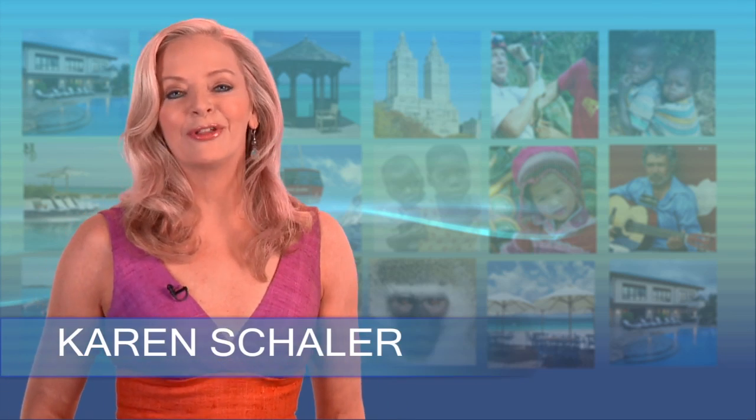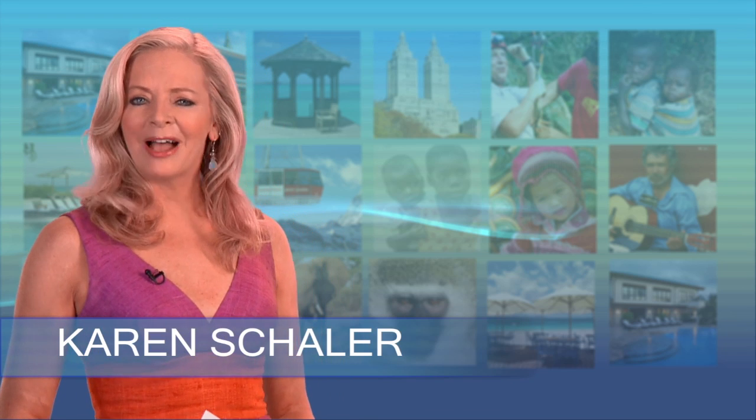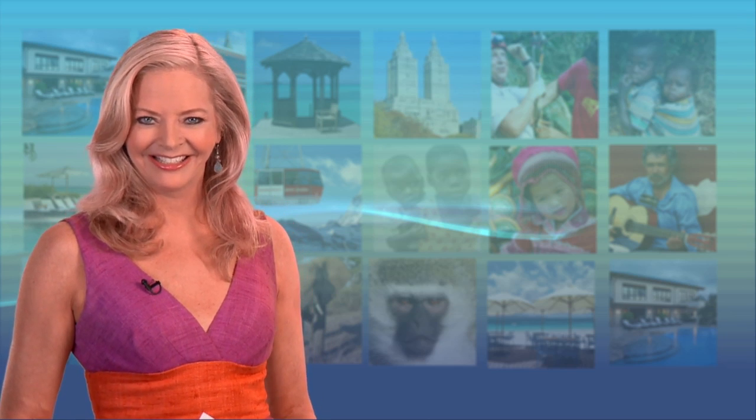I'm Karen Shaler, editor of TravelTherapyTrips.com. Are you having a hard time planning your next vacation? You want to try something new? How about a learning vacation? Check this out.